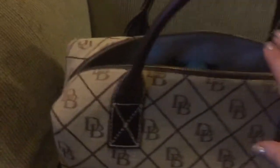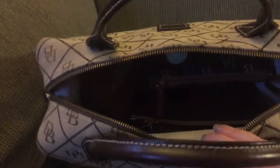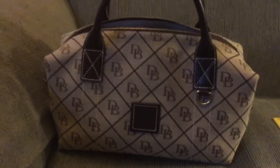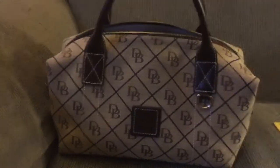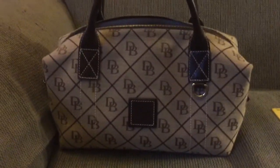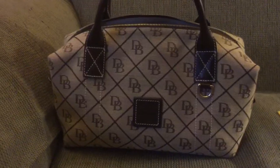It fits all of my stuff. What I like about it is these handles can go all the way up my arm. I can't carry it over my shoulder, but it goes all the way up past the crook of my elbow, so it's very comfortable to carry. I thought I would use this for a couple days and see how I like it.